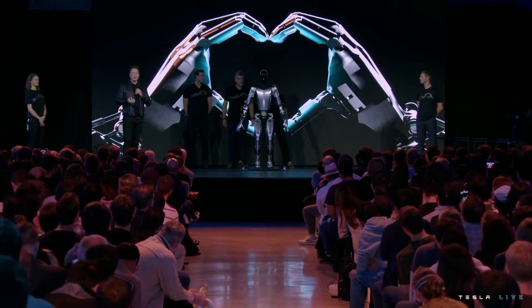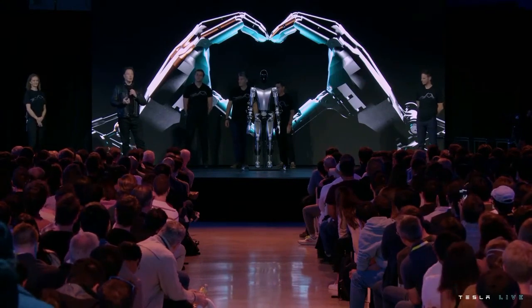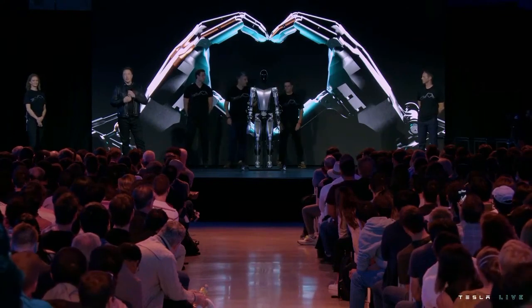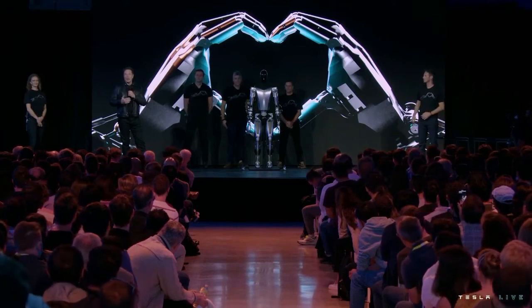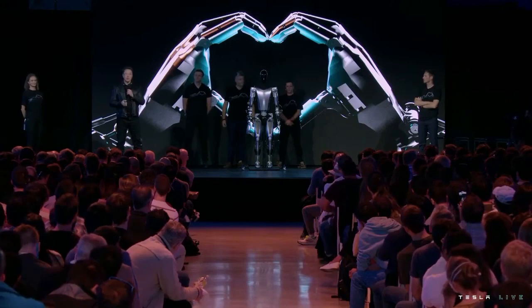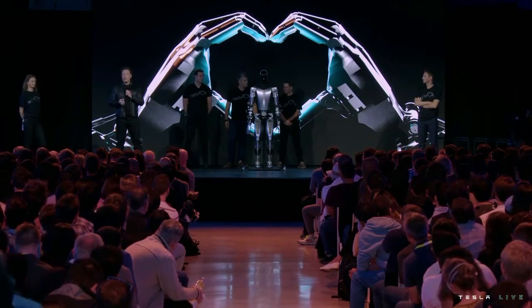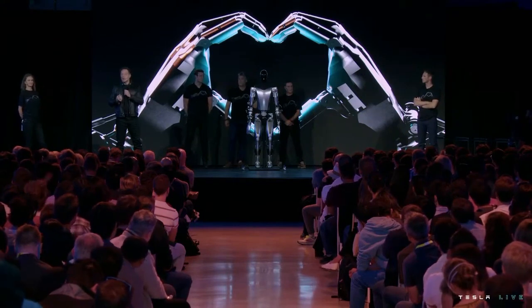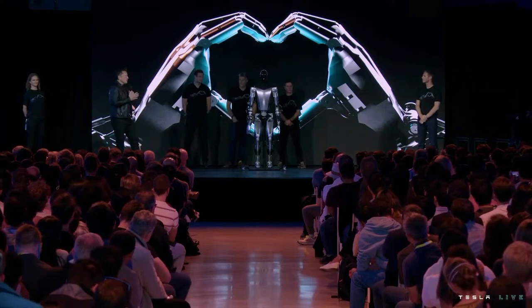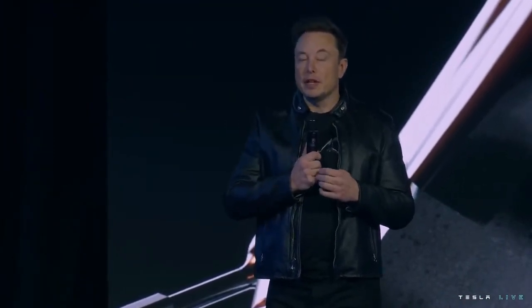Our goal is to make a useful humanoid robot as quickly as possible. We've also designed it using the same discipline we use in designing the car — designing it for manufacturing such that it's possible to make the robot in high volume at low cost with high reliability. You've all seen very impressive humanoid robot demonstrations, but what are they missing? They're missing a brain — they don't have the intelligence to navigate the world by themselves, and they're also very expensive and made in low volume. Optimus is designed to be an extremely capable robot, made in very high volume — probably ultimately millions of units — and it is expected to cost much less than a car. Probably less than $20,000 would be my guess.